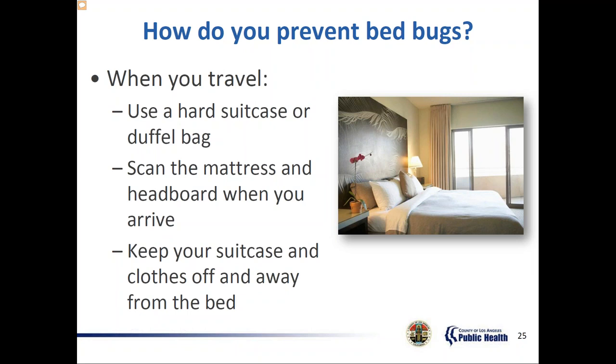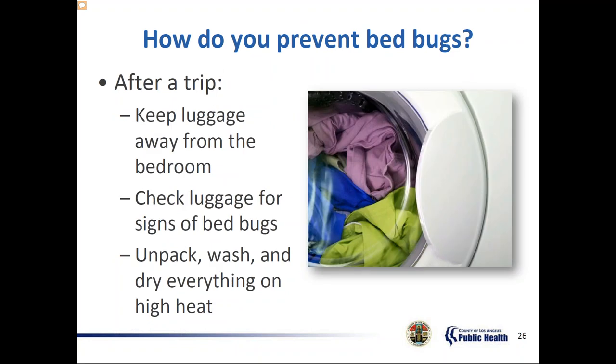Keep your suitcase or bag and clothes away from the bed — use racks or shelves at a distance from beds instead of placing the bag on the bed or on the floor. For those going into homes, scan the mattress or headboard and make an assessment of the environment. If an opportunity comes up with your client, at least you know what to tell them to look for — the brood centers, the odor, and the crawling bugs. Keep bags away from the bedroom, and as soon as possible wash and dry everything on high heat if you feel you've been exposed.